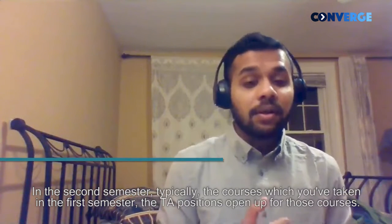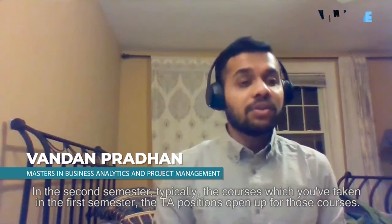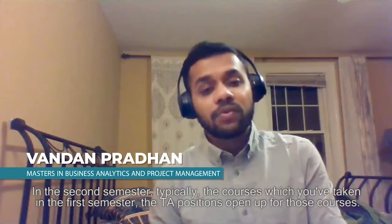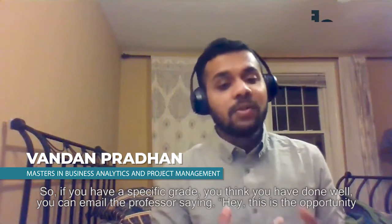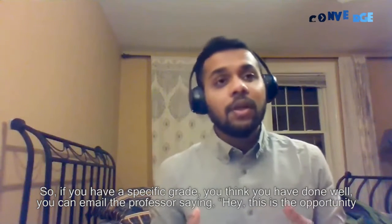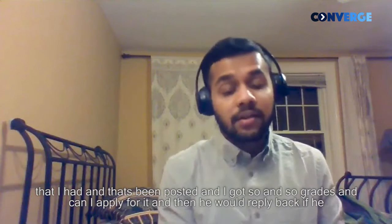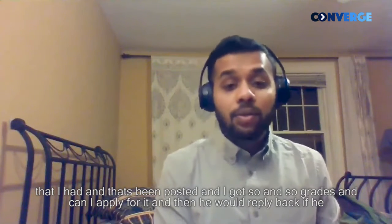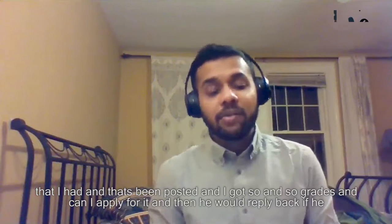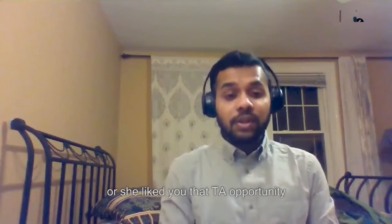In the second semester, typically the courses that you've taken in the first semester, the teaching assistantship positions open up for those courses. So if you have a specific grade and you think you've done well, you can email the professor saying, hey, this is the opportunity that has been posted and I got such and such grades — can I apply for it? And then you'll likely hear back from the professor about whether you've been selected for those TA opportunities.